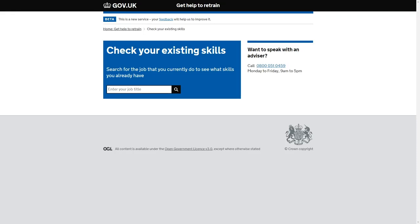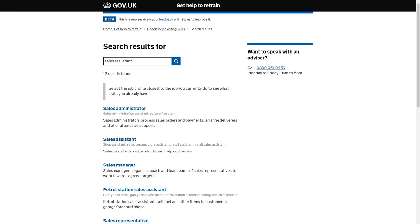Here we have the first box, which will allow people to search for the jobs that they're currently doing to see what skills they currently have. Through our user research, it has shown that people struggle to articulate what their existing skills are and don't recognise that they are transferable. So hypothetically, if we were to put in a job — say a sales assistant — and then search that through, you'll see I've spelt it wrong. But that's not a problem, because through the service it allows you to look at closely matched terms, and you'll be able to see that there we have it: sales assistant.